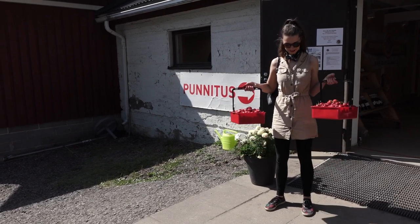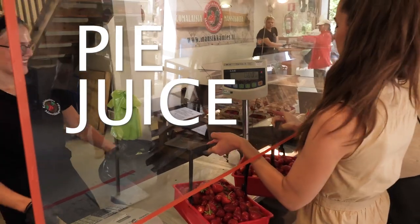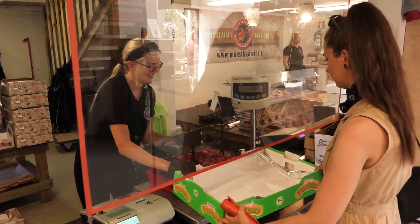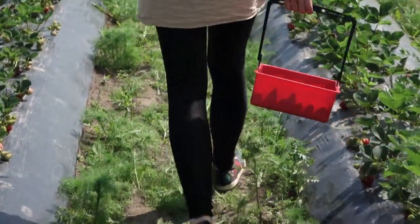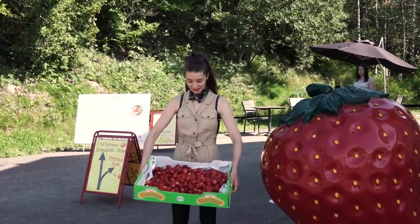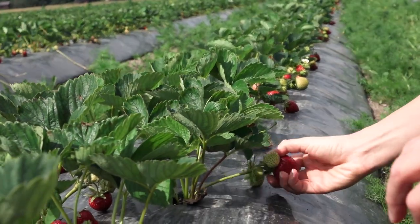Now, what to do with so many berries? Make a pie, make juice, or lots of jam — and freeze some for winter. We still have a couple of strawberry boxes left in our freezer. A few hours later, this is what we got. If you ever visit Finland during summer, picking and tasting Finnish strawberries is one of the must-do things.